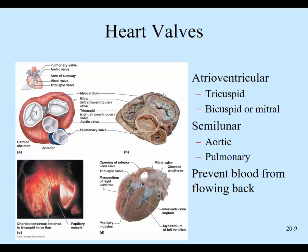So if you have a triple bypass, they had to do three bypasses around vessels. Quadruple bypass means four.